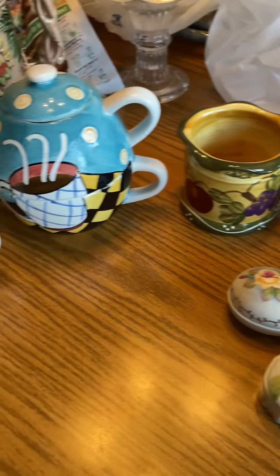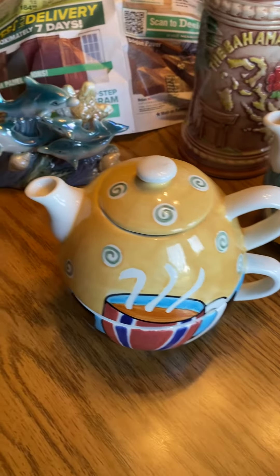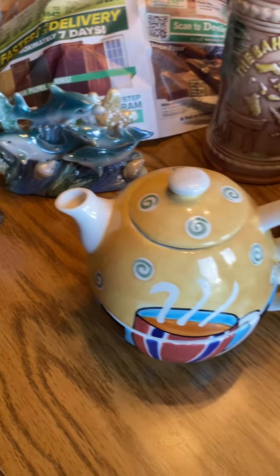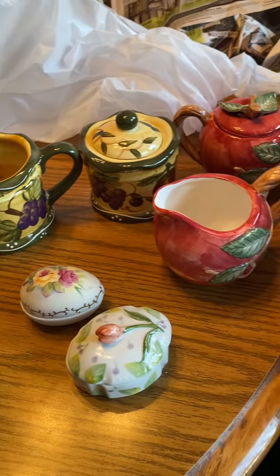Of course, I have more teapots, mug sets, all kinds of fun stuff that I'll be auctioning off this Thursday live on Whatnot.